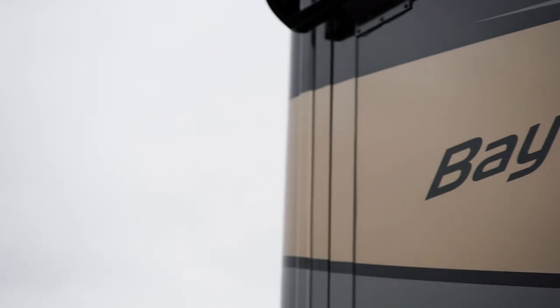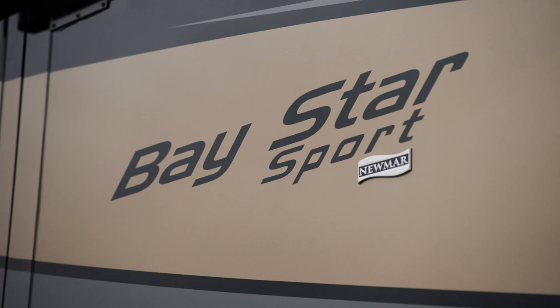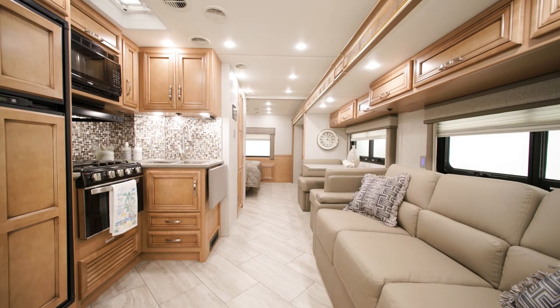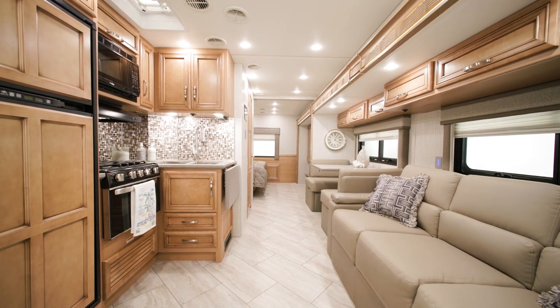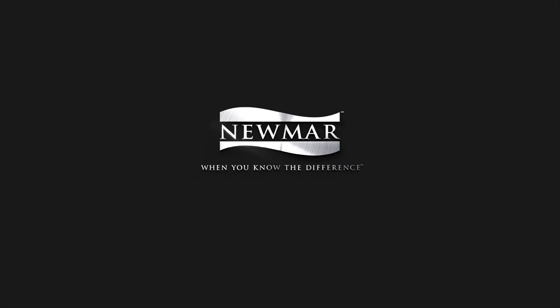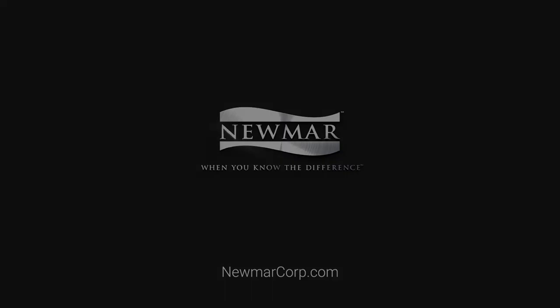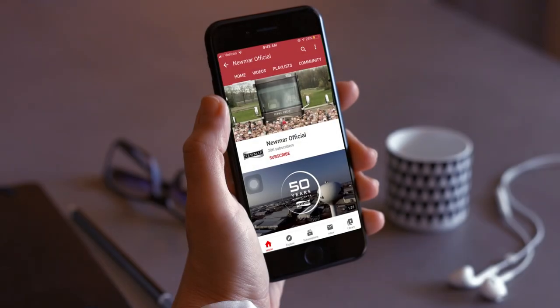With so many features and options, it's easy to customize your Baystar Sport so you and your family can travel in comfort and style. On behalf of everyone here at Newmar Corporation, we want to thank you for joining us on this tour of the 2023 Baystar Sport. For more information, visit your nearest Newmar dealer or visit Newmarcorp.com today. Subscribe to our YouTube channel and turn on notifications so you're the first to know when we add new product videos.